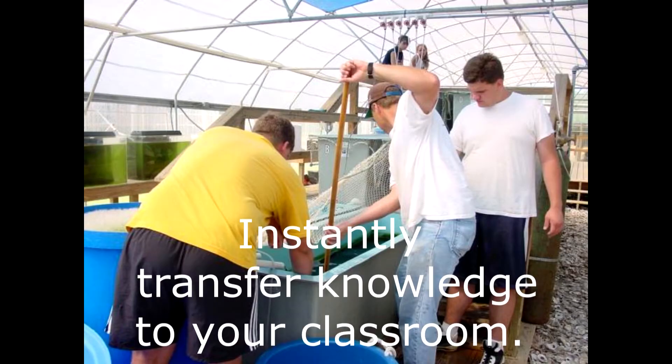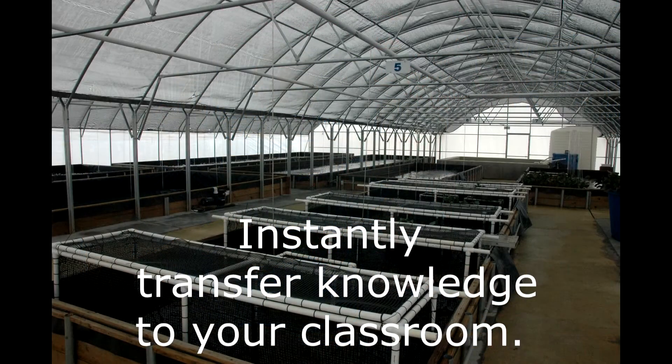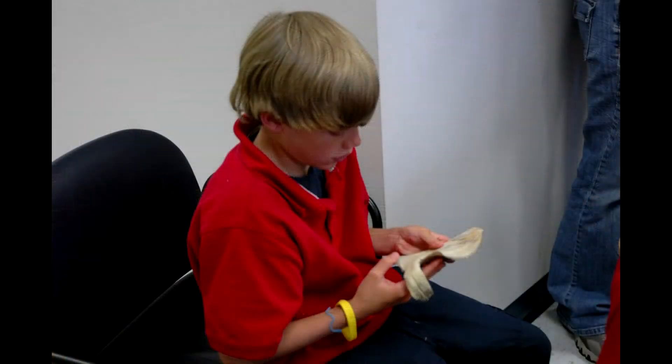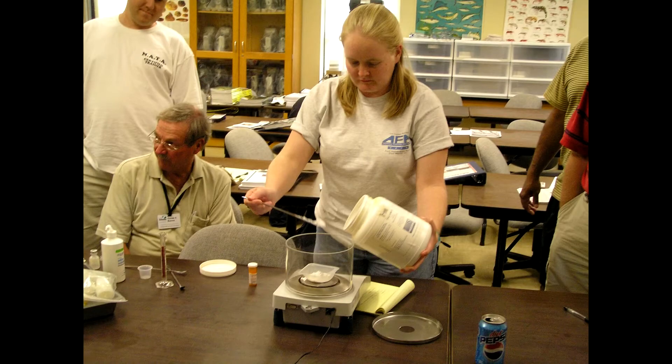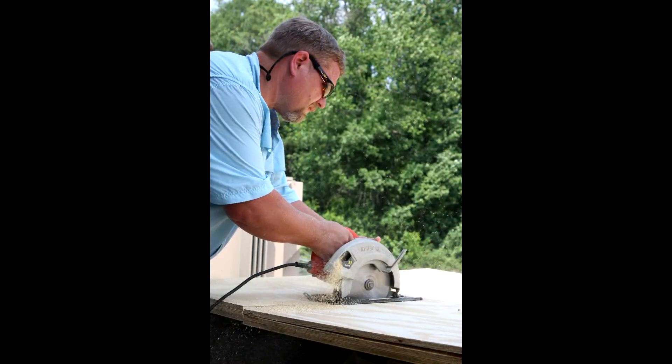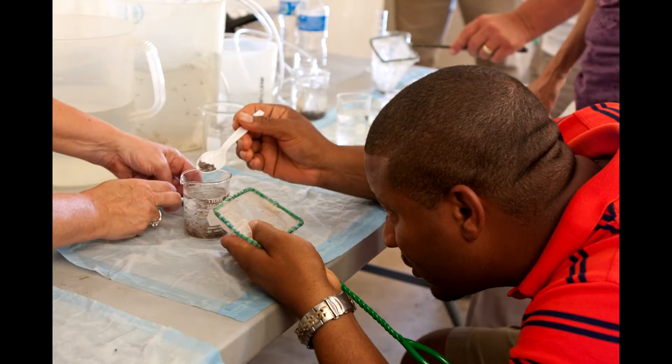Most other workshops I've been to always tell you about how to do things but never actually let you experience it. But this workshop allowed me to actually get my hands on it and experience that, and be able to take something home with me. I really enjoyed coming to this workshop and doing lots of the classroom instruction and then immediately afterwards doing the hands-on application of that instruction.